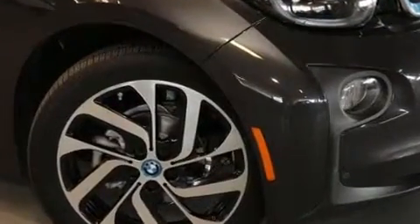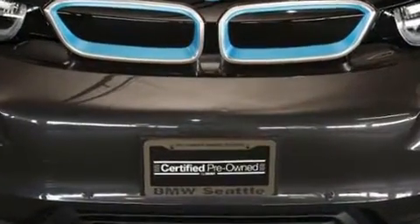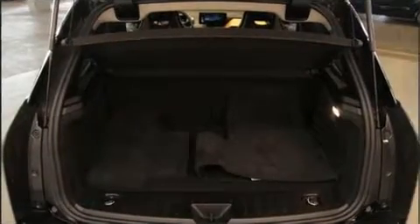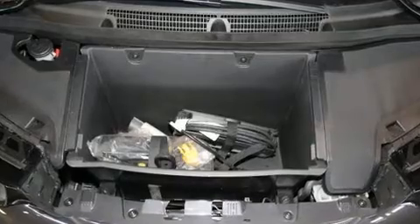BMW infused the interior with top shelf amenities such as one-touch window functionality, an automatic dimming rearview mirror, automatic dimming door mirrors, heated seats, fully automatic headlights, and power windows.